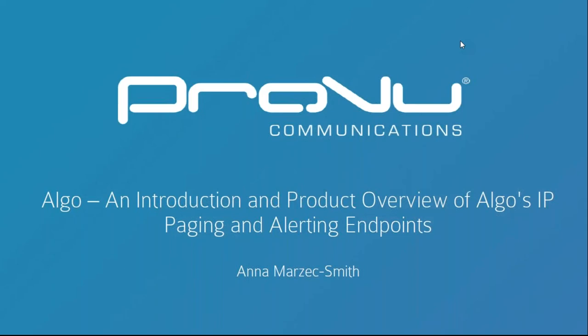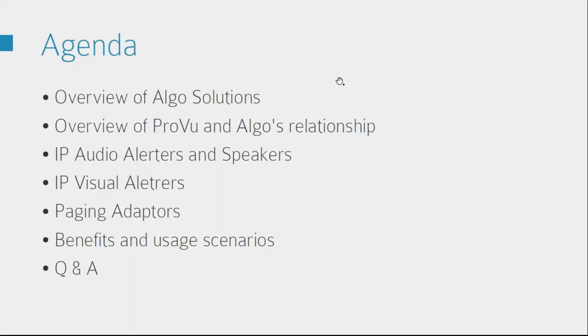Hello everyone and welcome to today's webinar. My name is Anna Marzik-Smith and today I'll be giving you an introduction and product overview of Argo's IP paging and alerting endpoints. Our agenda for today covers an overview of Argo solutions as a company, a bit about ProView and Argo's relationship, and then we'll dive into a product overview of their audio alerters and speakers, visual alerters and paging adapters.